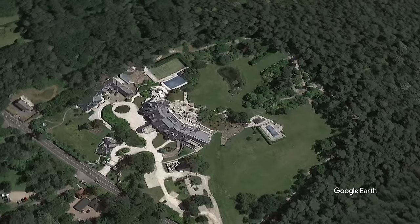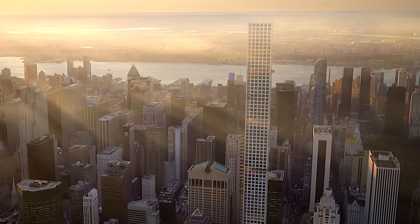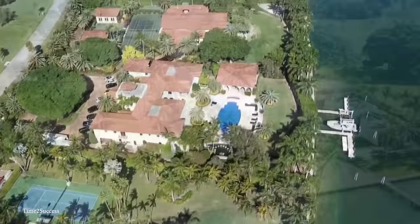Hey everyone, today we're counting down the top 15 most insane billionaire homes. These residences range from sprawling estates with their own parks and wildlife reserves to high-tech palaces equipped with advanced security systems and underground bunkers.